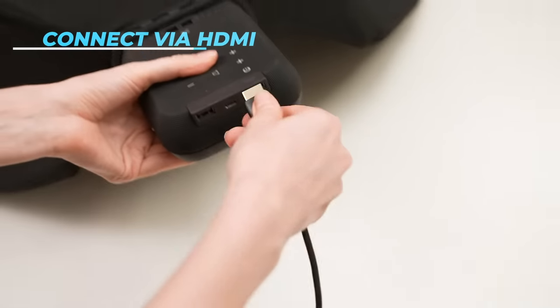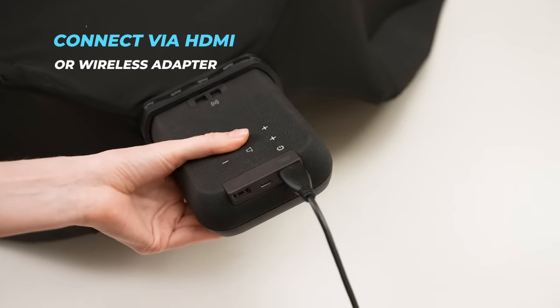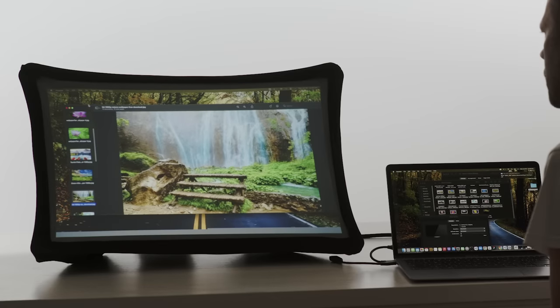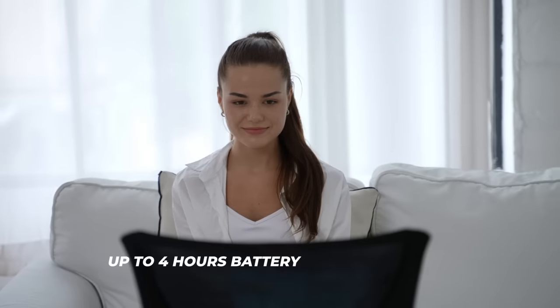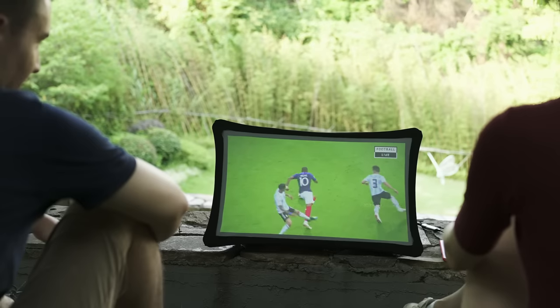Just connect your computer, phone, or game console through HDMI or a wireless adapter and use it as your main or second screen. It's battery-powered, durable, and even works in bright environments.